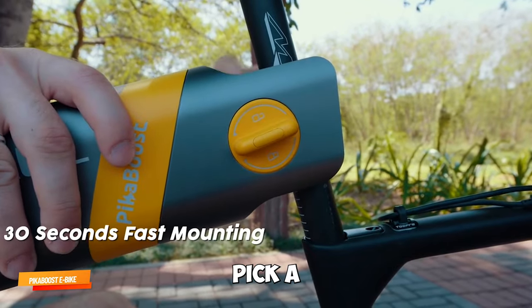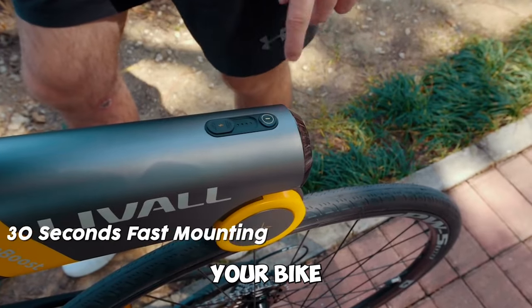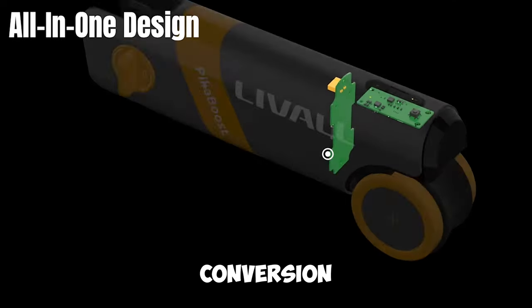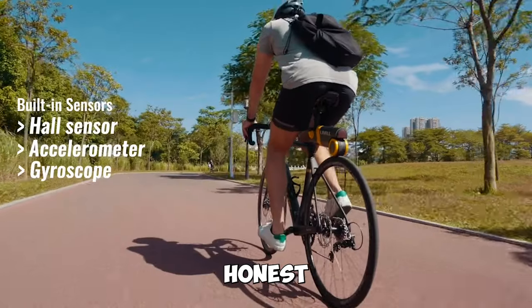Gadget number five: Livell Pick-A-Boost E-Bike Conversion Kit. Transform your bike into an e-bike in just 30 seconds with the Livell Pick-A-Boost. This intelligent conversion kit fits all bikes and offers assistance at an honest price.